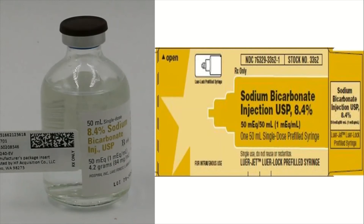Next is bicarb, which helps drive potassium back into the cell as well. Remember that acidosis drives potassium out of the cell and into the bloodstream, so bicarb does the opposite by driving it back in. Bicarb will most of the time be given regardless, but it really works well when the patient is acidotic. You'll likely be giving one or two amps of bicarb in hyperkalemia.